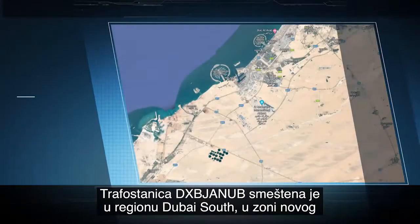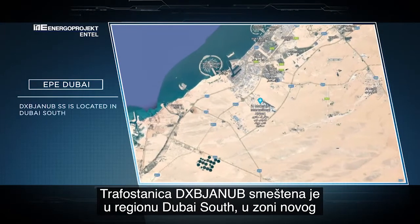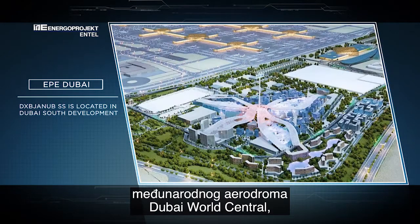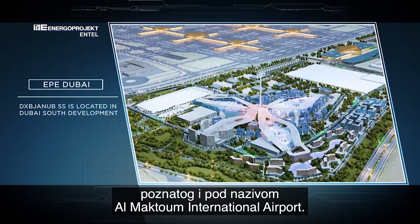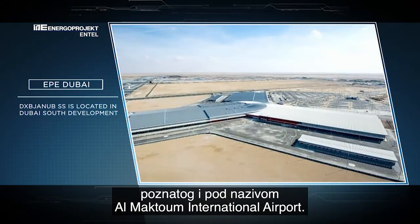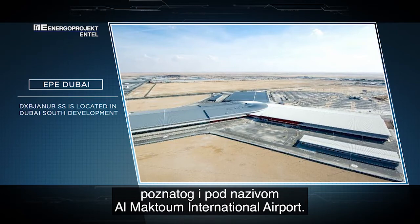I would like to brief that this substation is located in Dubai South development. Dubai South area is also known as Dubai World Centre, which is a big development mainly around Al Maktoum airport, the new airport.